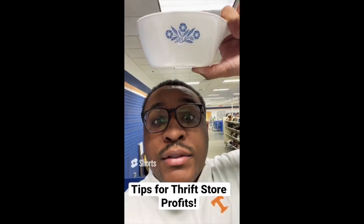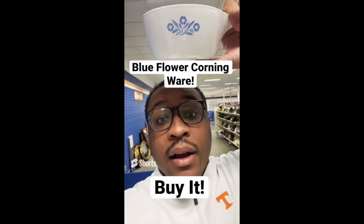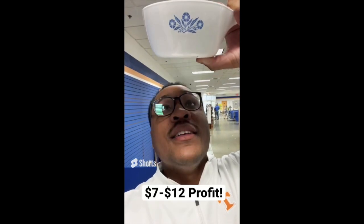Tips for making profit at the thrift store: if you find the blue flower Corningware pattern, buy it. Unlike Pyrex, it's less expensive but people still want it because you can collect it. This is $3 and sells between $10 and $15 a piece.